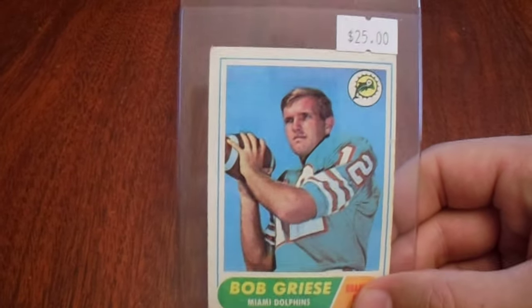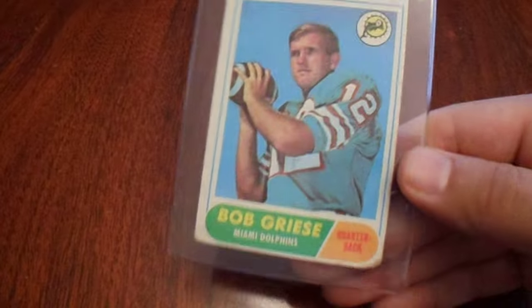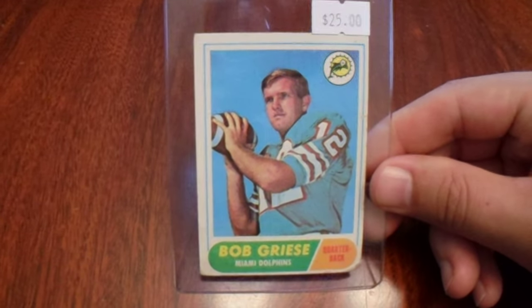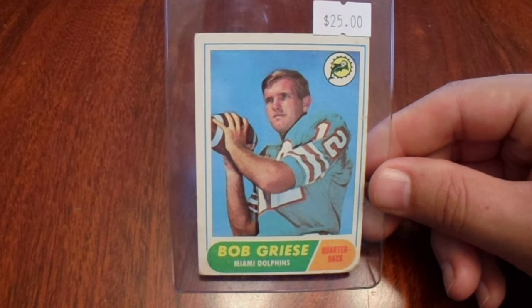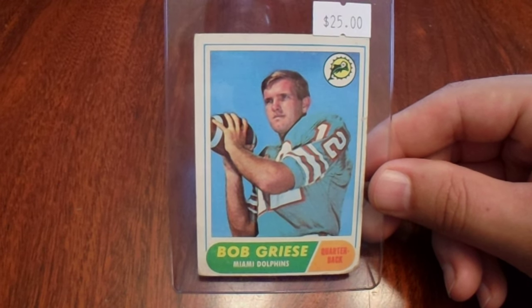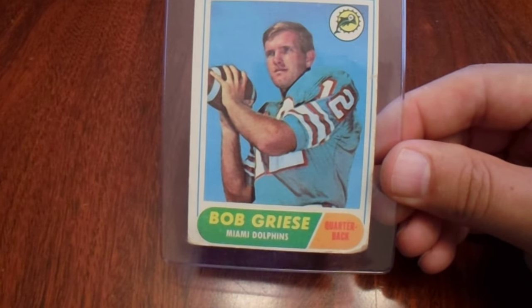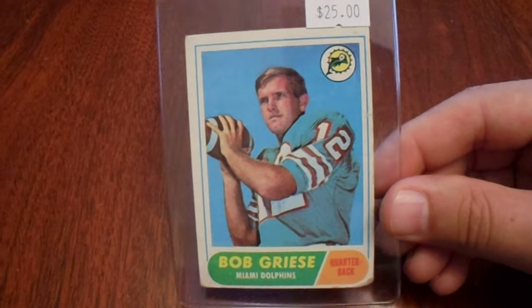Then there was another dealer who I've bought from before who recognizes me. I wanted a Bob Greasy rookie card to send out — paid $15 for it. He gives me a nice deal, and realistically that's probably what it should be considering the condition of that card. But I don't want it to be all that amazing because I just want to send it out TTM and it'll get a little bit damaged.